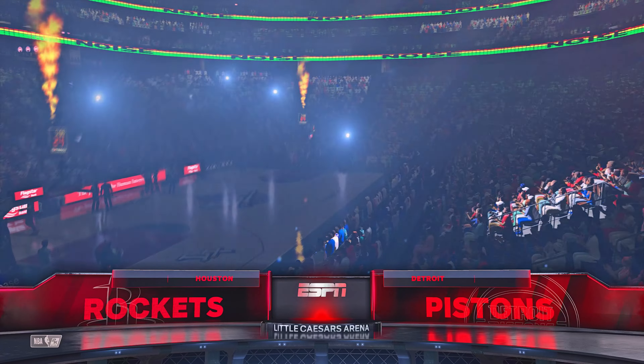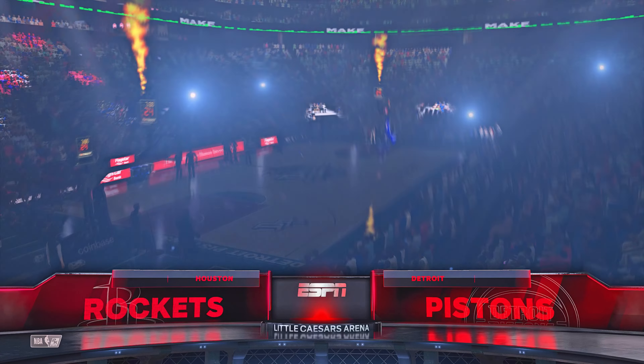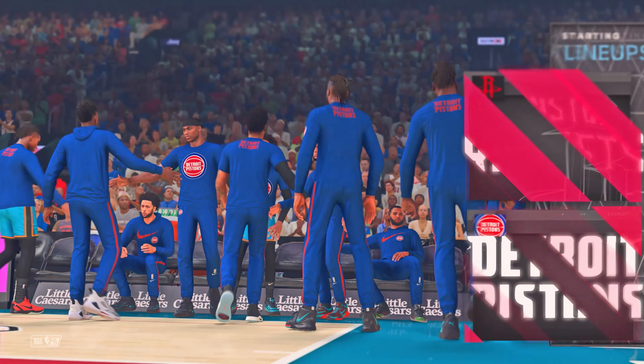Welcome, sports fans. Thanks for joining us. It's the NBA on 2K Sports. This is Kevin Harlan along with Clark Kellogg and Greg Anthony. And, of course, David Aldridge is joining us tonight from the sideline.